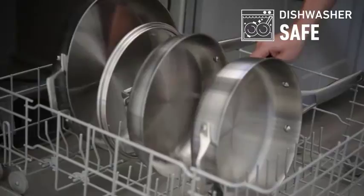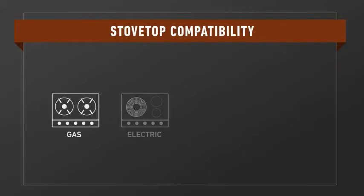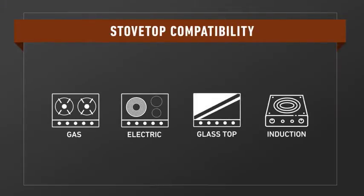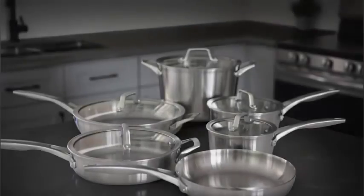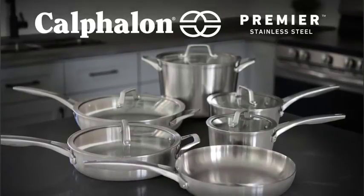Evenly searing food becomes a simple task thanks to high heat conduction from the three-ply metal construction. Silicone-covered handles stay cool to the touch during use for safe handling, even when adding ingredients to boiling liquids. These pots and pans will last many years, as Calphalon supplies them with lifetime warranty coverage against defects and workmanship issues.